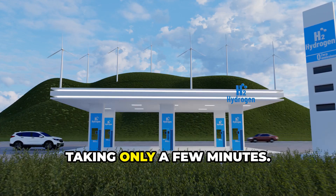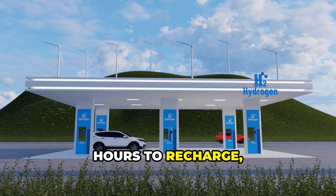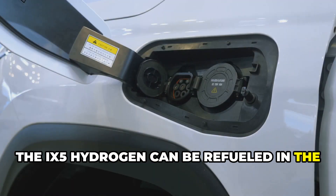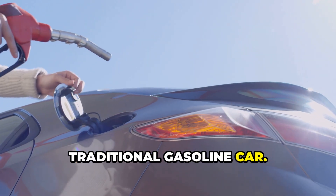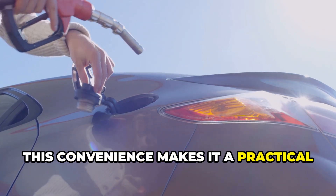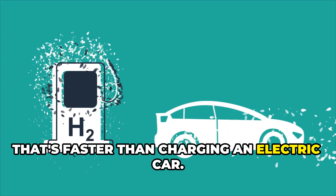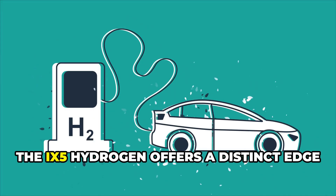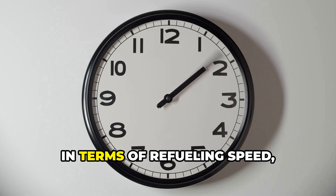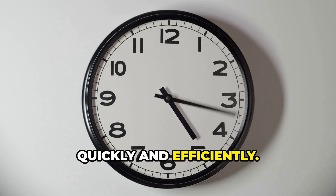Refueling is quick, taking only a few minutes. Unlike electric vehicles that require hours to recharge, the iX5 Hydrogen can be refueled in the same amount of time it takes to fill up a traditional gasoline car. This convenience makes it a practical choice for those with busy lifestyles. That's faster than charging an electric car. While electric vehicles have their advantages, the iX5 Hydrogen offers a distinct edge in terms of refueling speed, allowing you to get back on the road quickly and efficiently.